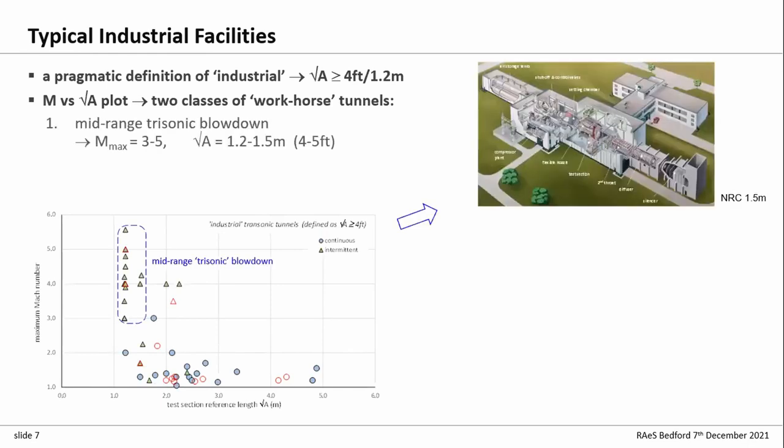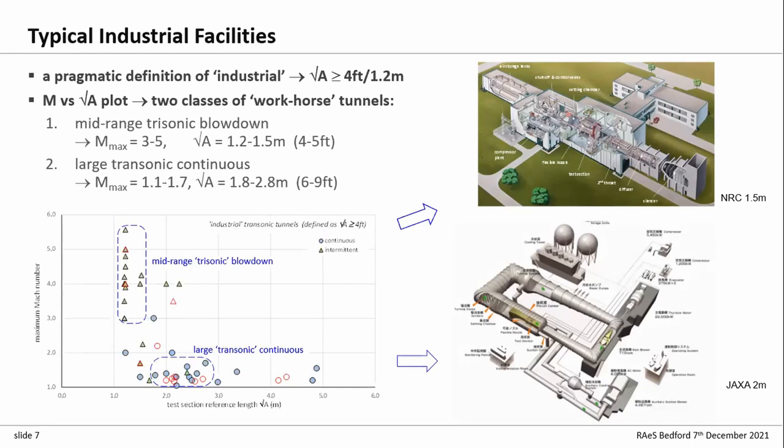You end up with two kinds of workhorse tunnels. First, your mid-range trisonic blowdowns — tunnels with about a four to five foot test section, running from subsonic up to typically Mach 3 to 5, and they're intermittent with short run times. The other classic transonic industrial tunnel is the larger continuous tunnel: about eight or nine foot, Mach 1.6 to 1.8 continuous running, transonic rather than trisonic. Examples include the Canadian NRC 1.5 metre tunnel and JAXA's two-metre continuous transonic tunnel.